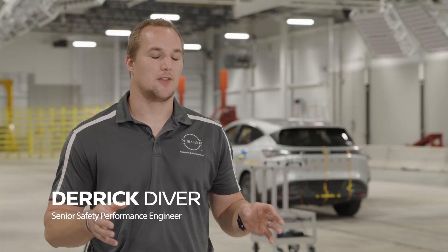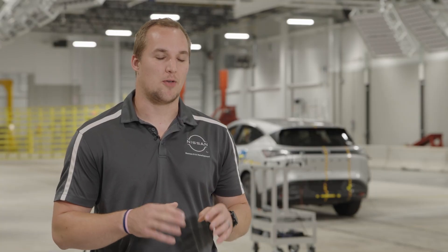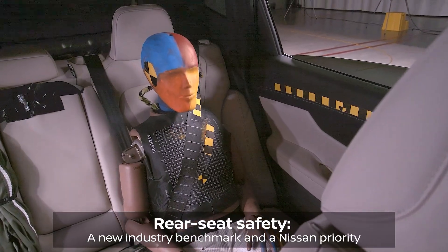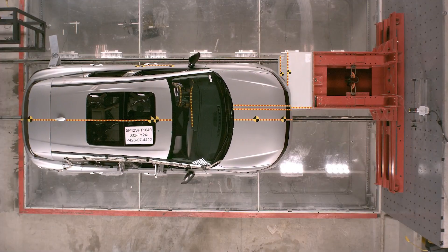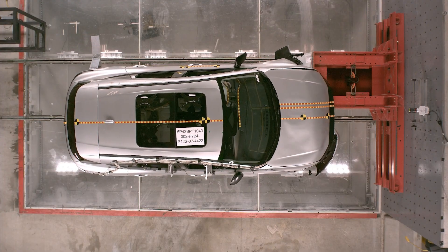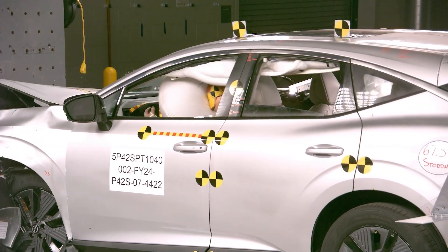The focus has become more than just the driver and the passenger. We've taken an additional focus on the smaller occupants that normally sit in the rear, like children. A special new addition to the 2025 Murano is the rear seat reinforcement, which focuses on improving rear occupant safety, especially in the new IIHS moderate overlap 2.0.